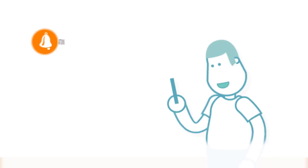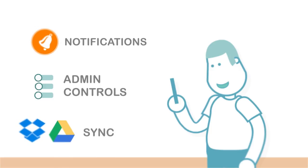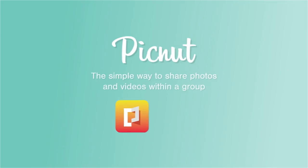Sharing has never been easier, and there's plenty more: notifications for new photos, admin controls, and syncing with Dropbox or Google Drive — pretty great, huh? You're gonna love it. Try out Picnut, photo sharing made simple.